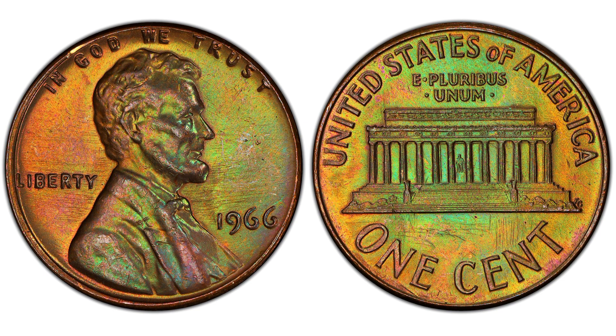For those who are more interested in collecting 1966 Lincoln cents rather than selling, consider these tips: aim to acquire multiple specimens when possible, as having a variety can enhance your collection's value. Store them in a safe place, such as a coin album or holder, to protect them from damage. And most importantly, enjoy the journey of collecting.